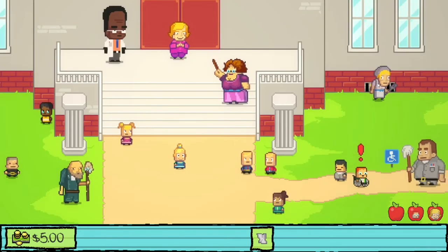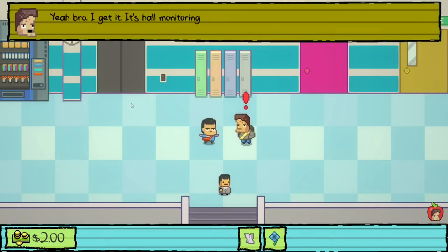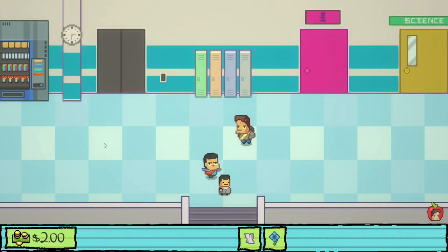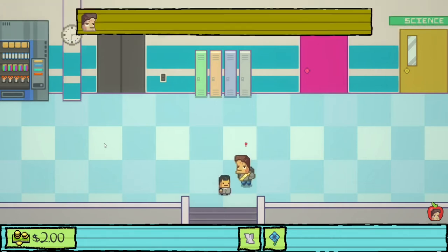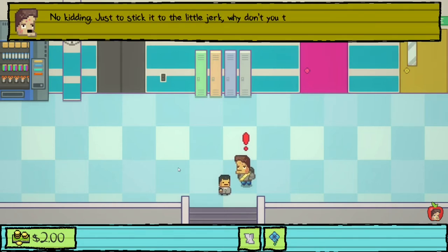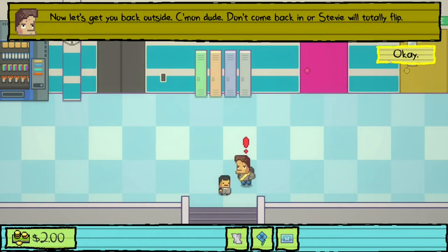With the lunch lady gone, we talk to the hall monitors upstairs. The uptight monitor sends us to the principal's office, but the other, more relaxed monitor doesn't care. He gives us a hall pass that protects us during morning time, saying the uptight monitor can't do much while we're carrying it. New outfit unlocked. He tells us not to come back in or Stevie will flip out.